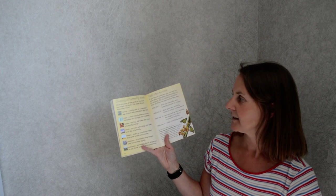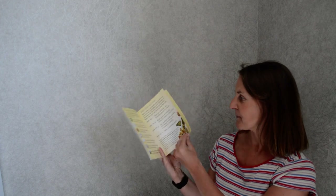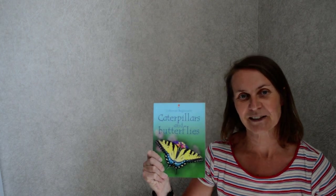And then we've got a glossary of butterfly words — some words that we might need. So I hope you enjoyed that book, guys — a little bit of non-fiction info. See you soon!